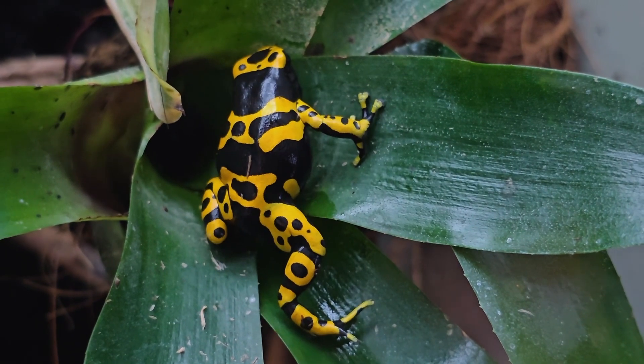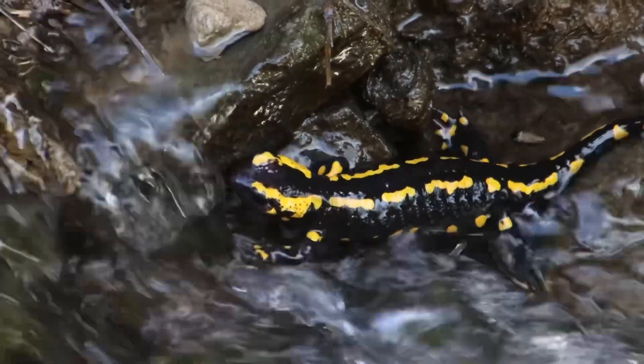Here are seven amphibians that live comfortably in a 20 gallon enclosure. Let's get into it.